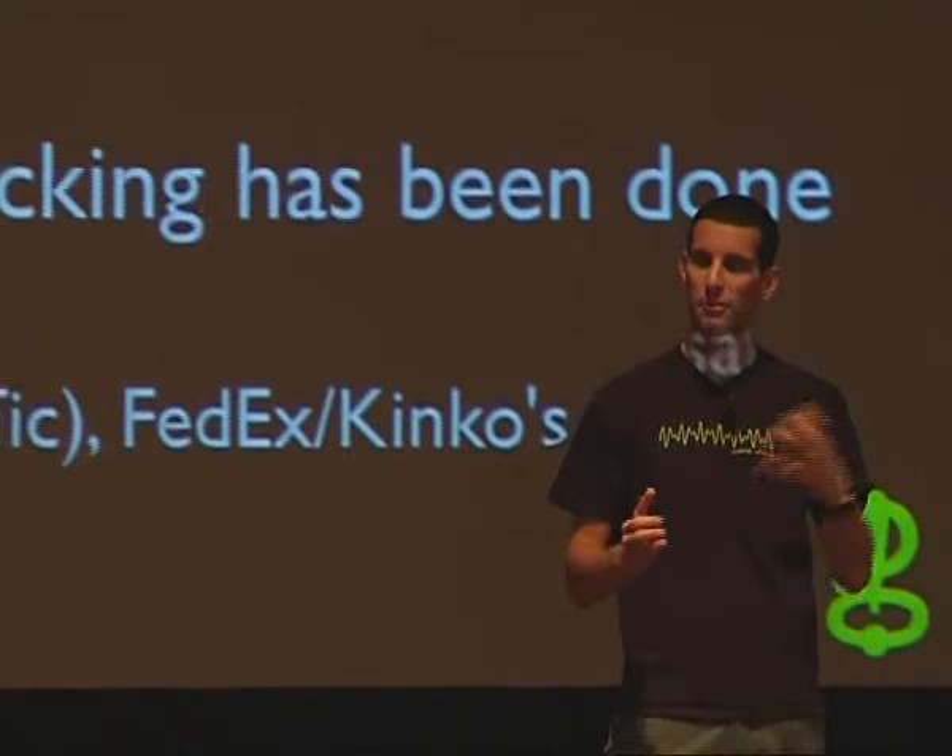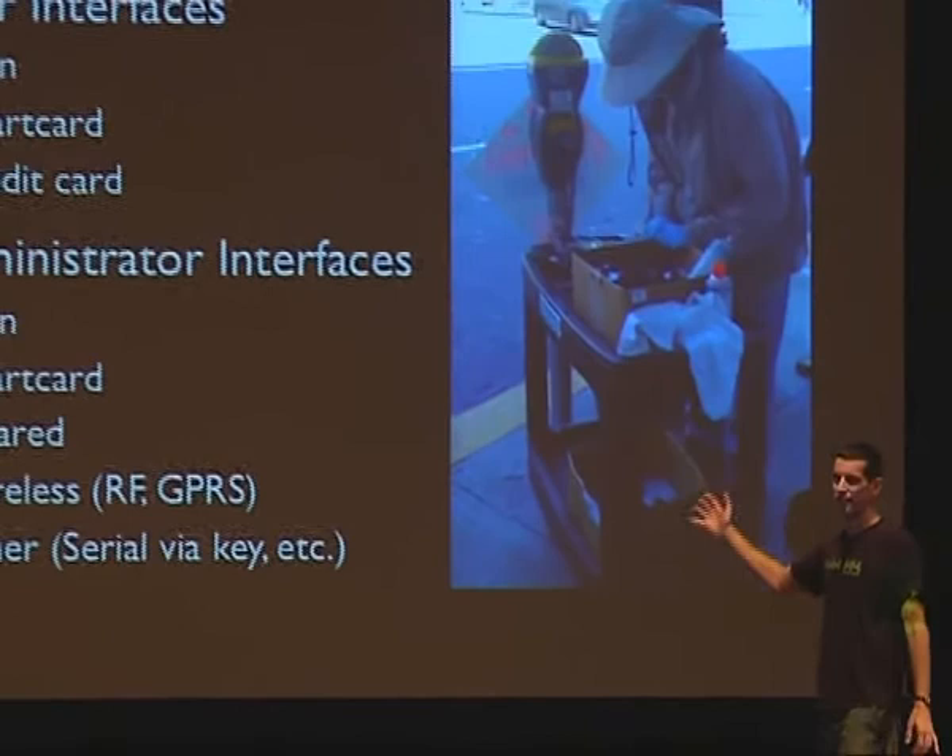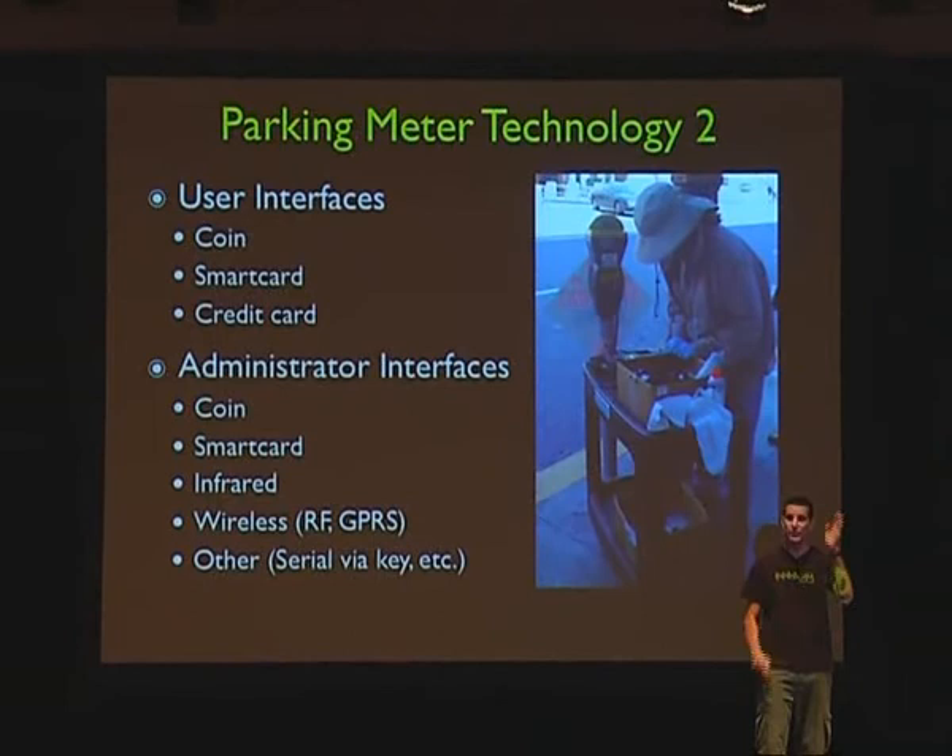There's all sorts of stuff you can take advantage of. Any single entry point or any single interface on a product is an avenue of attack. I read a bunch of data sheets on the parking meter and saw there was a coin slot, smart card, infrared, and wireless — each one of those could potentially have vulnerabilities we could take advantage of. The possibilities are just endless.